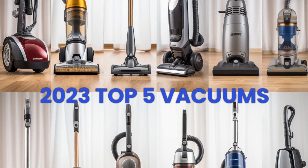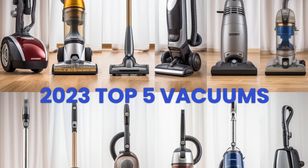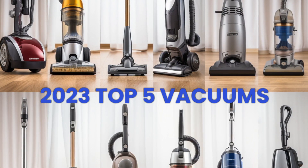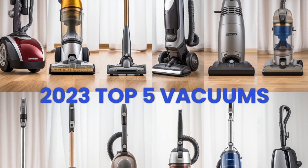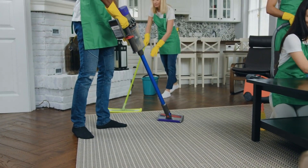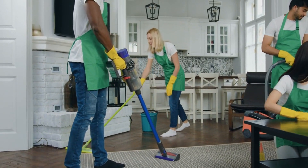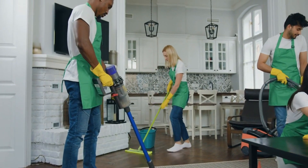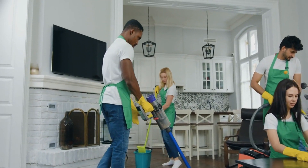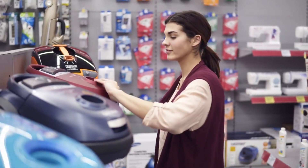Hey there, fellow clean freaks and vacuum enthusiasts — welcome back to Top Rated Reviews! Today we have an incredible lineup of some of the most powerful and innovative vacuum cleaners on the market. We'll be diving deep into their features, performance, and how they fare in real-world cleaning scenarios.